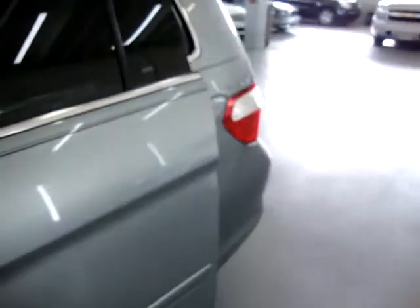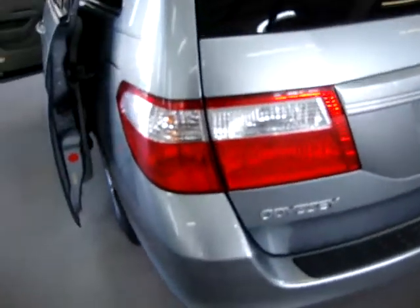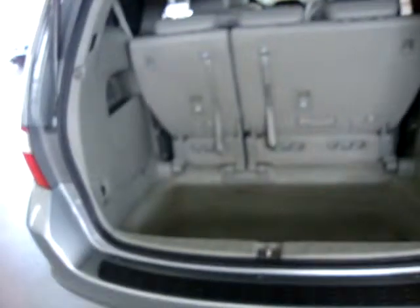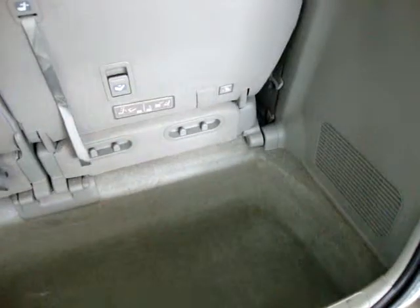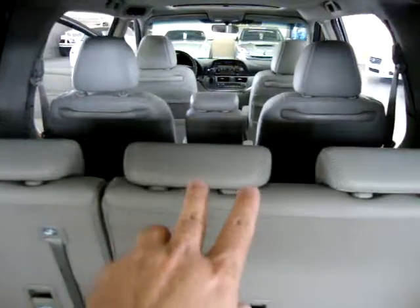All the tail lights and headlights are in perfect shape — not cracked or scuffed in any way, nice and clear. There's a rear wiper and rear window defroster. This rear row seat can fold flat to the ground — it's a stow-and-go type setup where it goes completely flat into cargo mode, and it's very easy to do. Again, it's an 8-passenger van: three in the back, three in the middle, and two in the front, for a total of eight.